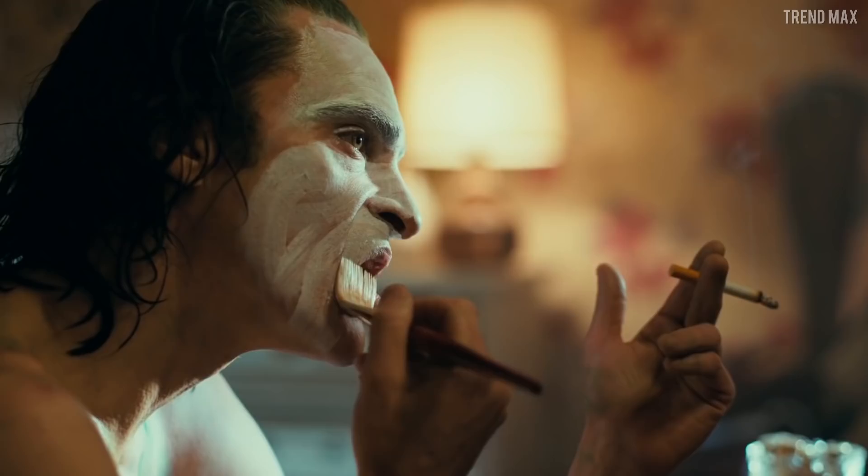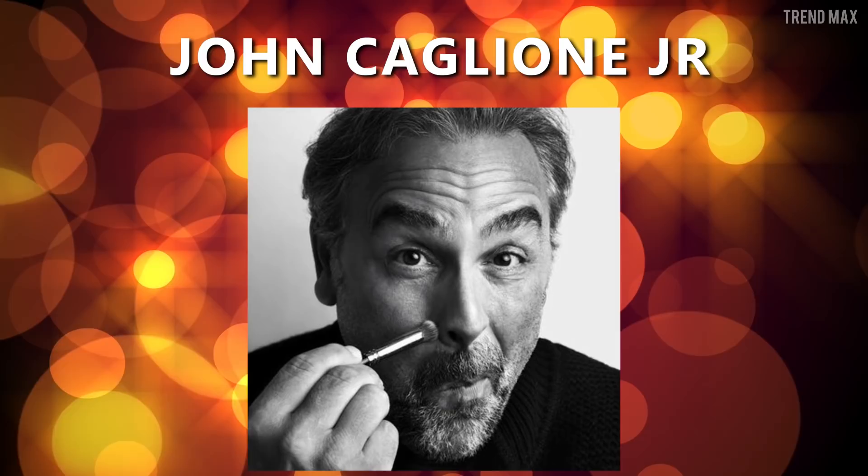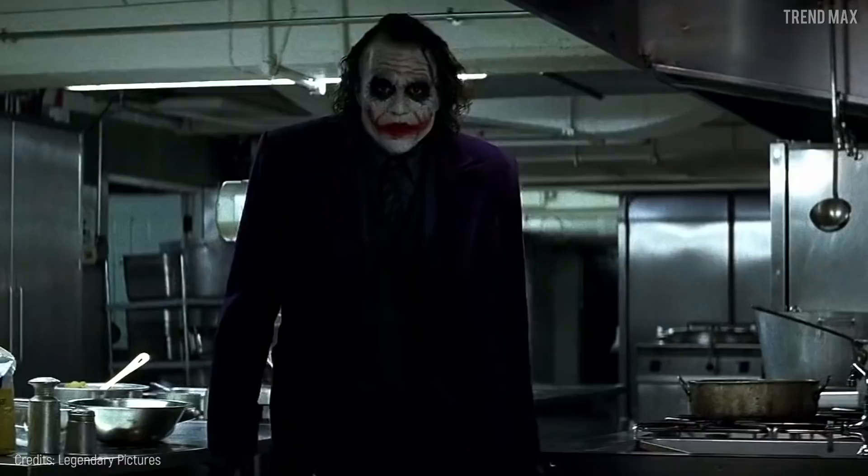Heath Ledger, Joker. It is known that Joaquin Phoenix's performance as Joker was extraordinary, but when it comes to the makeup of this iconic villain, Heath Ledger is still the king. The artist John Caglione Jr. played a significant part in reinventing the most wanted villain in Gotham City, getting a scary look completely different from the comic in Batman: The Dark Knight.